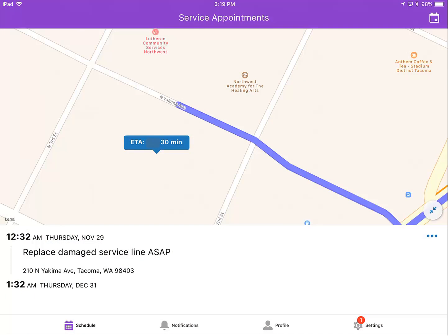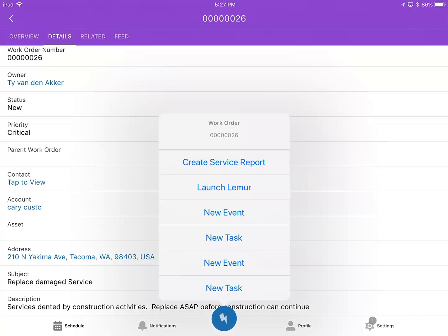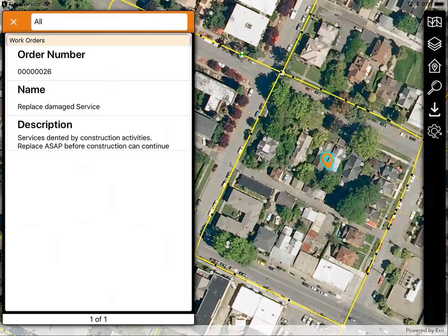Techs are assigned their work in Field Service Lightning. This work order is for repair of a damaged service line. The map included with FSL is adequate to get the tech there, but they'll need more information to do the work. I'll open the work order, then from the Lightning button I choose launch Lemur.